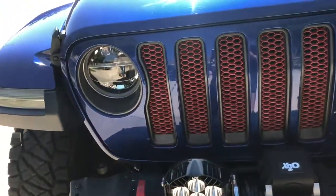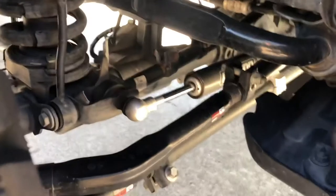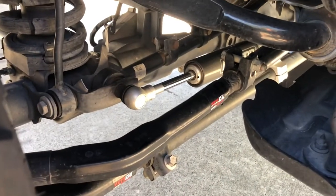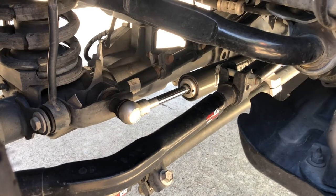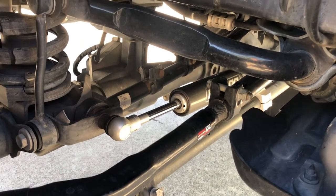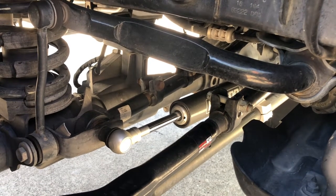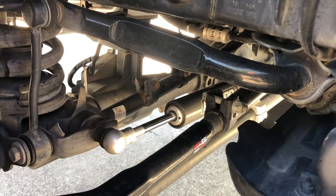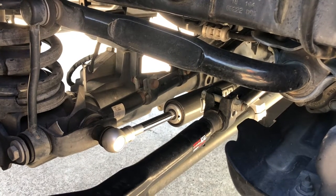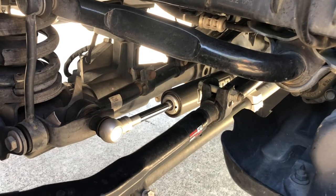Some of the other upgrades we've done to this — I've got the Falcon steering stabilizer. I did the adjustable version. I think next time I probably wouldn't do the adjustable version. In the two years I've had it, I've maybe adjusted it once or twice just to see what it did, but I've never really used it.